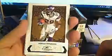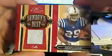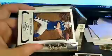Next pack — we have a Lindale White, Adrian Peterson (what a year he's having), Marshawn Lynch base. And another hit — Joseph Adai, Sunday's Best, numbered 269 of 299. Going out to Dustin V., who gets another hit. 269 of 299 — another Colt. Dustin V., catch yourself a Joseph Adai. And we have an Anthony Gonzalez base and a Jason Campbell base.